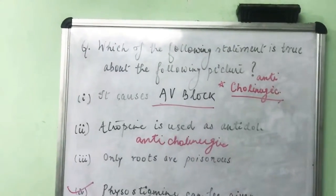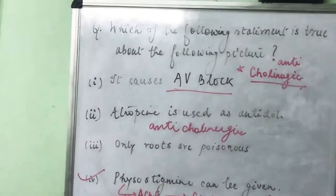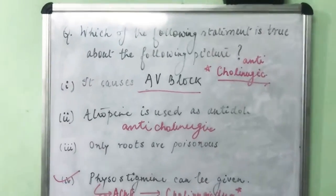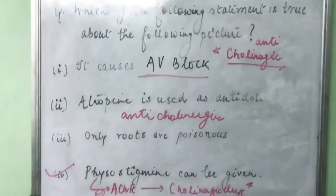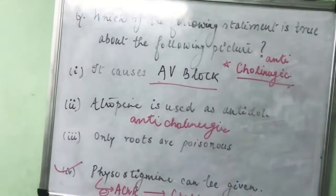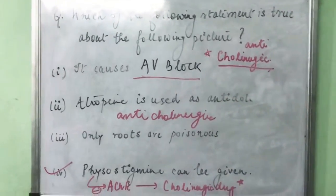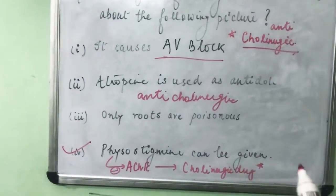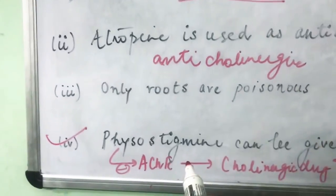The picture shown was of Atropa belladonna, known as deadly nightshade. The plant has a dark or night-like color, and the plant shown in the picture was purplish — hence the name deadly nightshade. Even though I hadn't seen its picture before and didn't immediately recognize it, I was able to work my way through to the correct answer through logical reasoning.